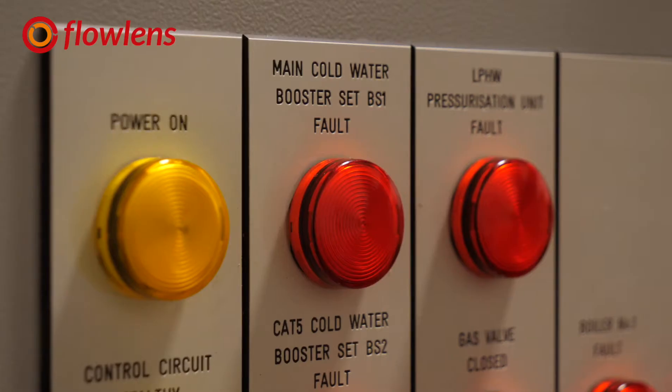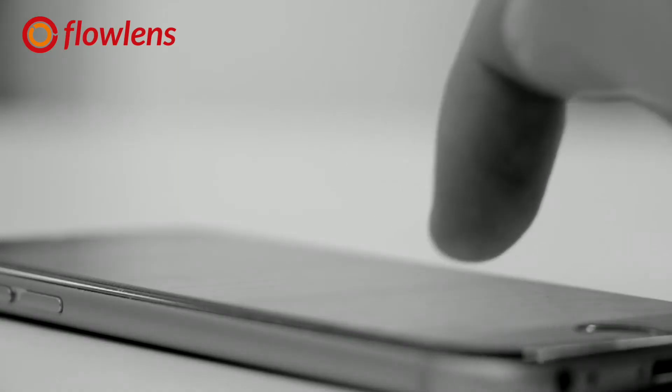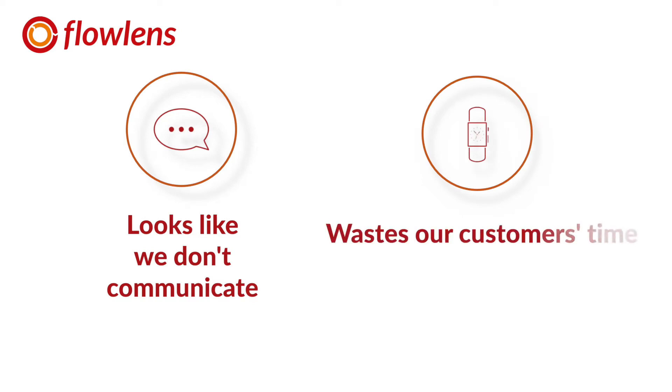We are a control panel manufacturer and the customers we serve are in heating, ventilation, and air conditioning. Before we had a flow system in place, communication was probably: 'Who's done this? Who's ordered that? Where's this part? I can't find this contact's details.' Since the system's been in place, everybody's got the same visibility. We were finding individuals sending emails to individuals within the business, which meant other people who needed to know about a project weren't receiving that correspondence. So when the customer called and didn't speak to the original person, they had to go through the whole query again — which doesn't look good, wastes the customer's time, and wastes our time internally.